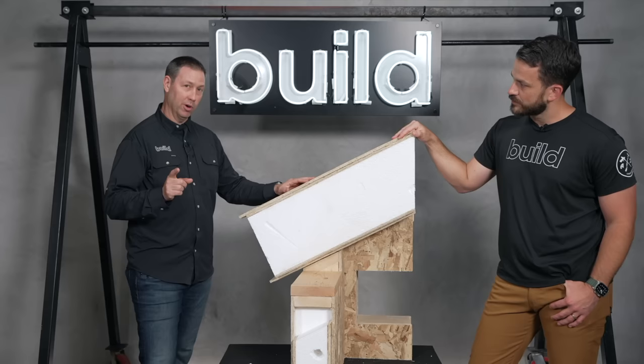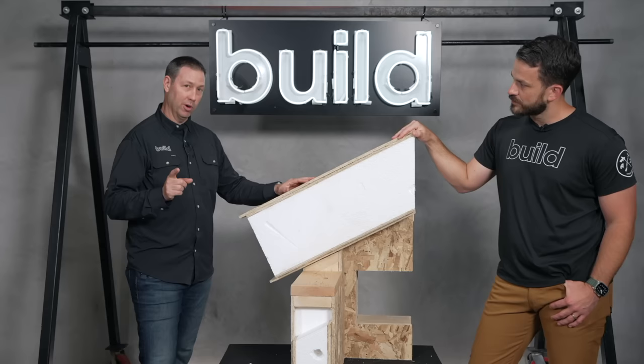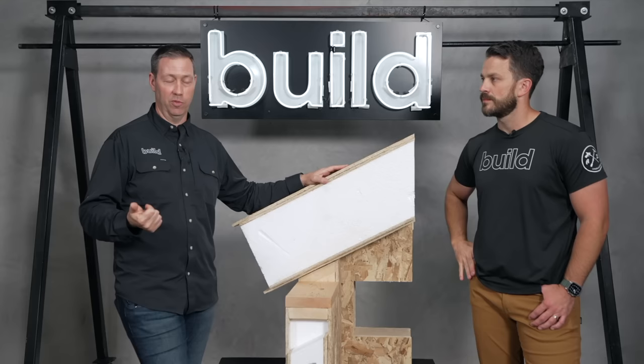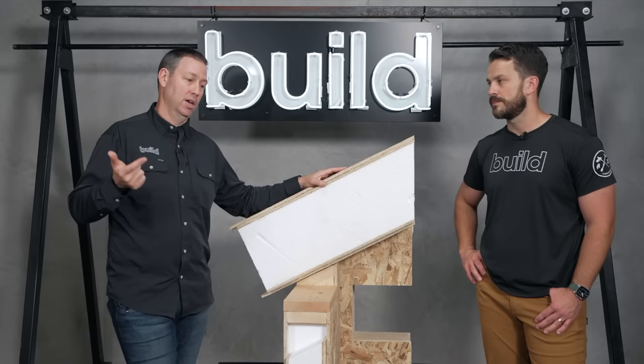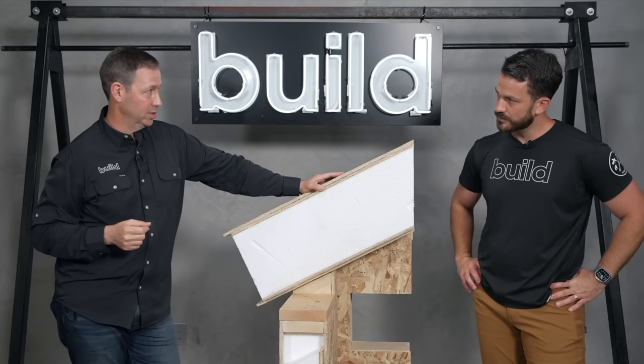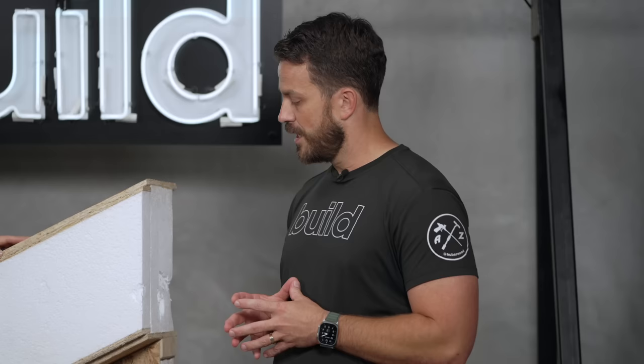A couple of things about Extreme Panel: they obviously sponsored the video, but this is really more than a panel manufacturer. Matt did a SIPs house before with a different company where he got no support finding a framer, nobody on the job site, and had to gather materials himself. Extreme Panel, on the other hand, has really good support. They completely support their builders and customers. And what they ship to the job site is all-inclusive — it's not just the panels.